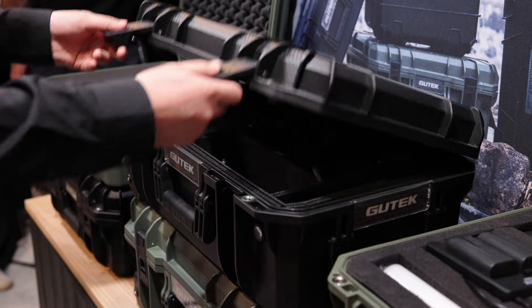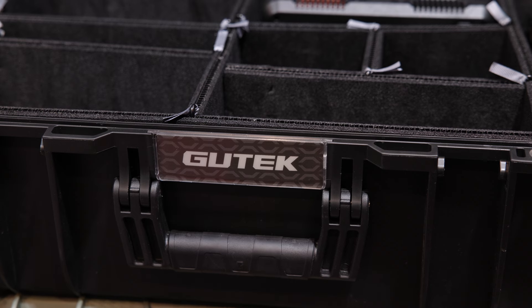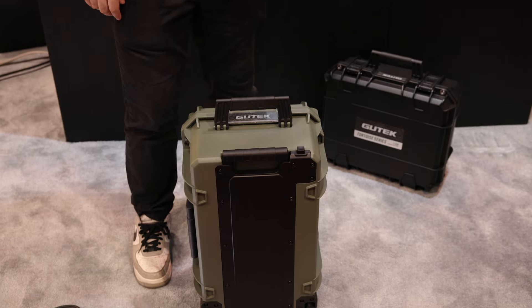They're completely protected from the elements — the case is IP67, so you don't have to worry about dust, rain, or even submerging it underwater. They also have the standard features like wheels and a carry-on handle, so you can wheel them along.